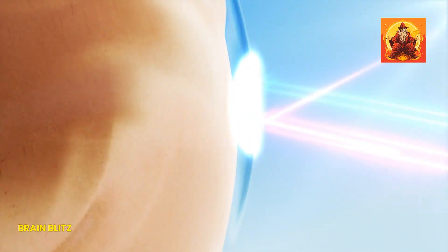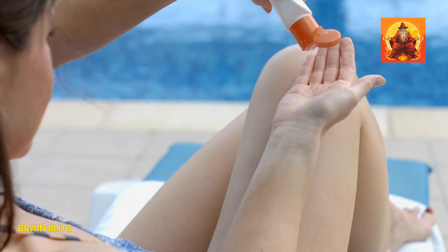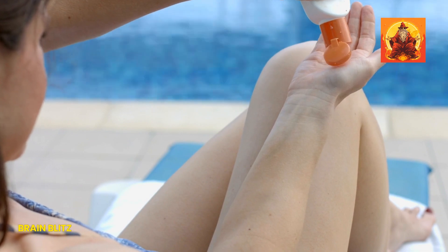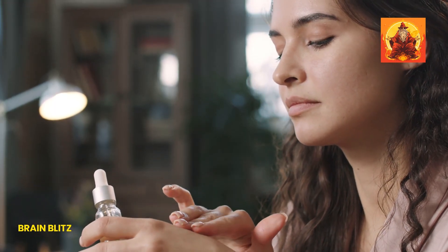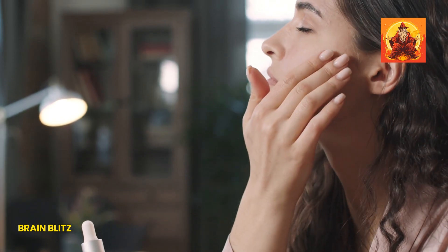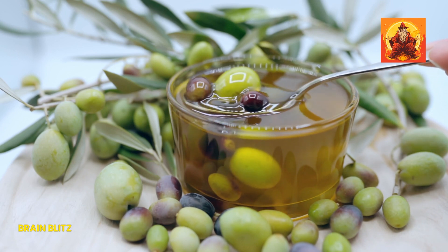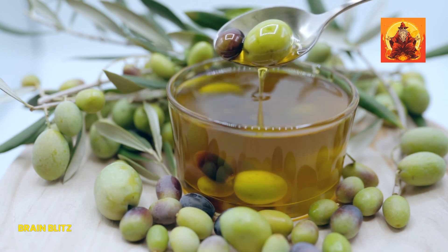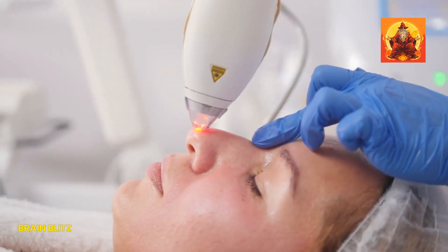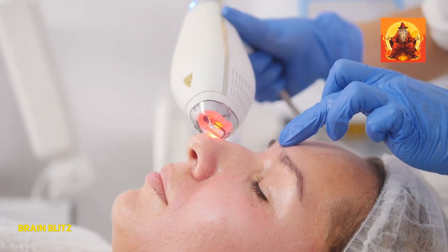On the daily habits front, never underestimate the power of sun protection and hydration. Wearing sunscreen protects your skin's collagen from breaking down, which helps keep pores tight and skin firm. Staying hydrated helps your skin stay plump, making pores less noticeable. Also, tweaking your diet to include more antioxidants and fewer sugars can reduce inflammation and oil production, contributing to overall skin health. Preventing large pores from becoming an issue in the first place can save you a lot of hassle down the line.